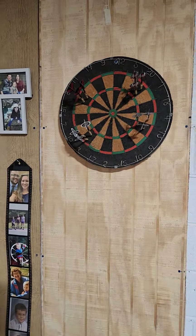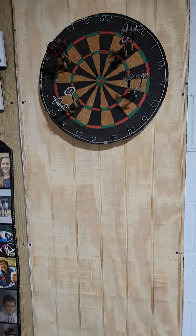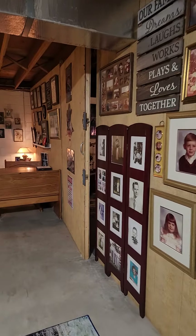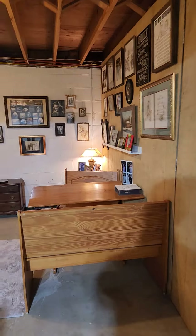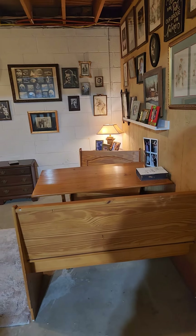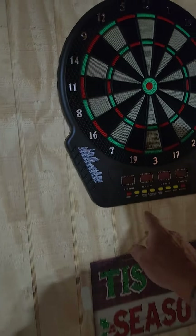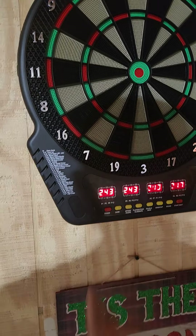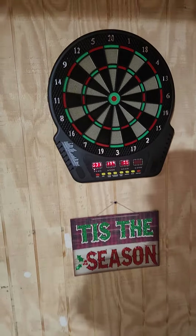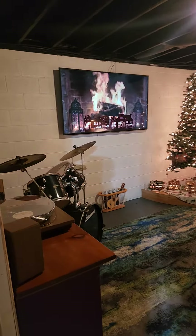Got a regulation horsehair dartboard here. Now I'm going to tour you into the Man Cave itself. We have a dartboard here for everyone. Welcome to the Man Cave.